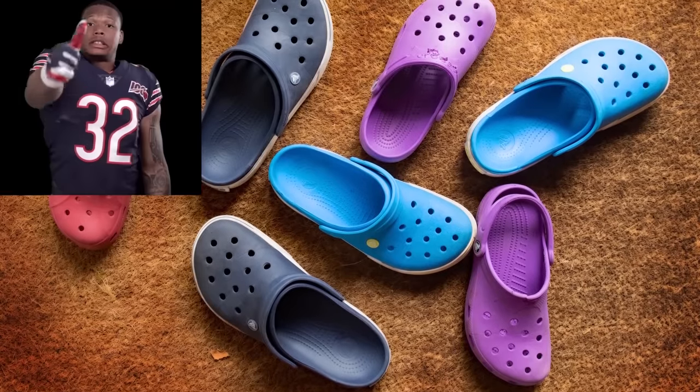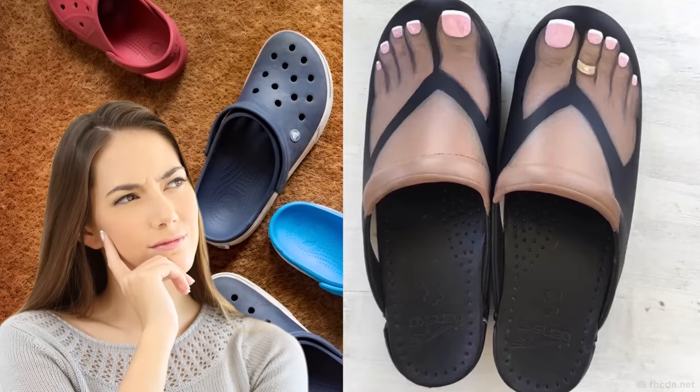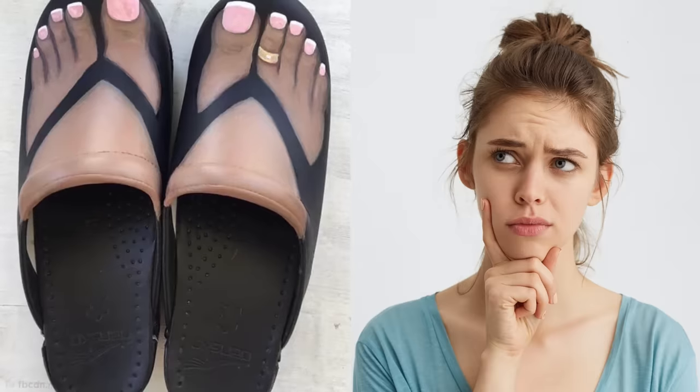Crocs might be considered one of the most hideous footwear creations, but these fake feet sandals could just give them a run for their money. I can't imagine a situation which would require someone to inconspicuously disguise their feet as flip-flops, but at least these exist now, should the time come.